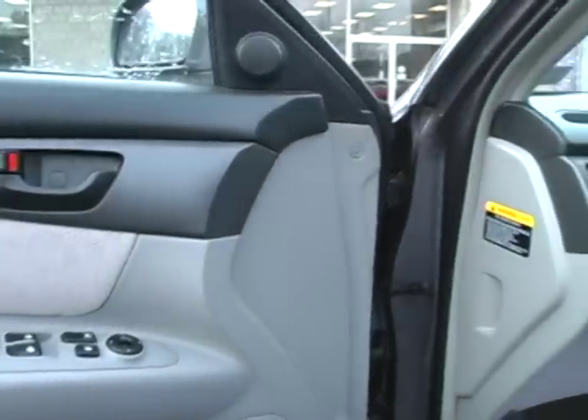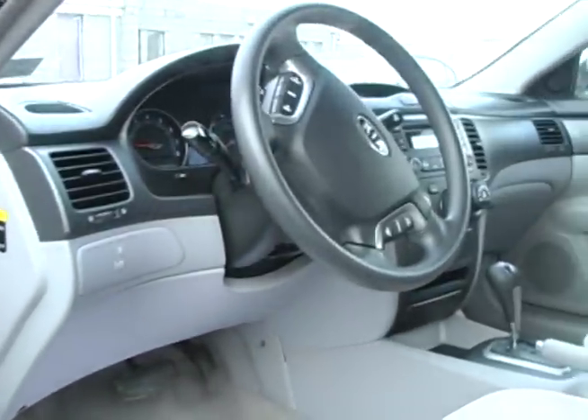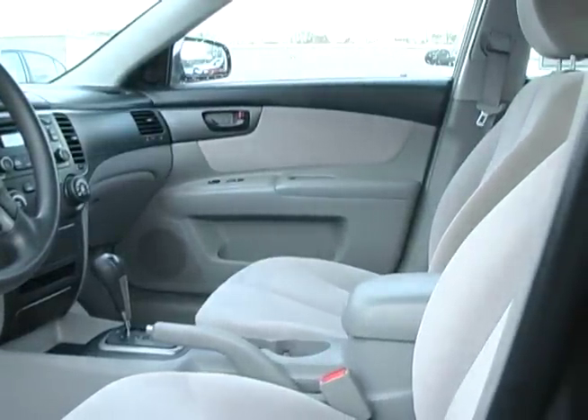The cabin of the Optima features full power equipment including power windows, power door locks, remote keyless entry, cruise control, and more. The AM-FM stereo with CD player is able to be controlled from buttons on the steering wheel.